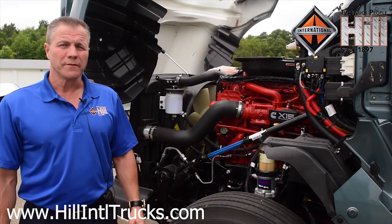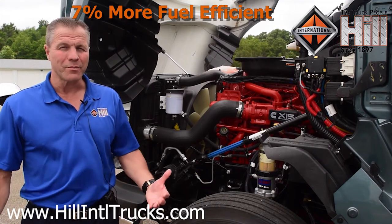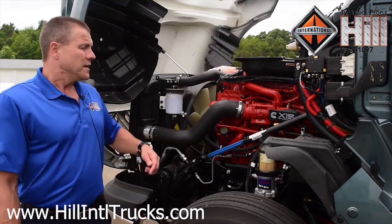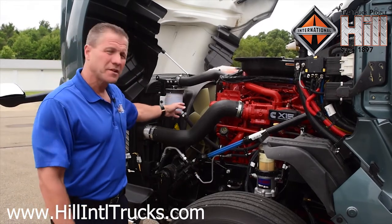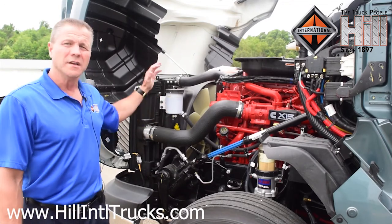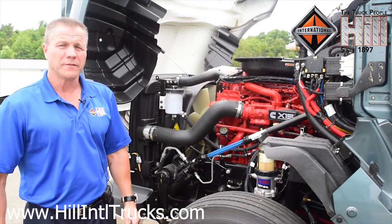Also, this truck is more fuel efficient — up to 7% more fuel efficient than the 2017 ProStar, which was already pretty good on fuel efficiency. Additionally, the fan blades have been improved. The fan only has six blades, but they're wider blades. It requires less horsepower to turn that fan, resulting in better fuel efficiency.